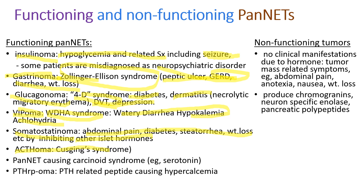ACTH-secreting tumors cause Cushing syndrome, and some may secrete serotonin causing carcinoid syndrome. When the tumor secretes parathyroid hormone, patients develop hypercalcemia. Non-functioning tumors have no clinical symptoms from excessive hormone secretion, but tumor mass-related symptoms can develop like abdominal pain, anorexia, nausea, or weight loss. Non-functioning tumors can also produce chromogranins, neuron-specific enolase, and pancreatic polypeptides.